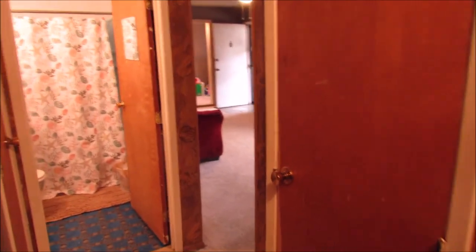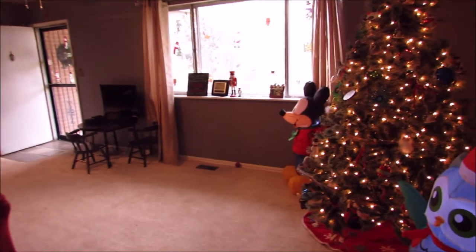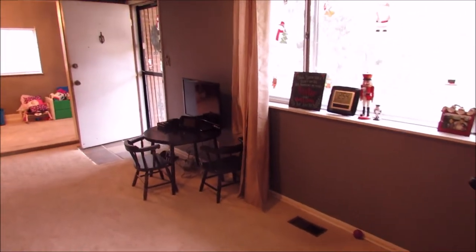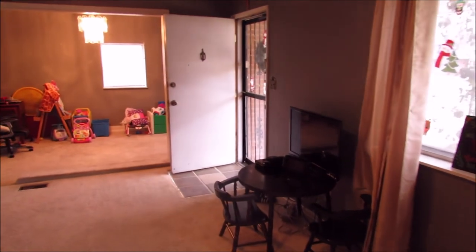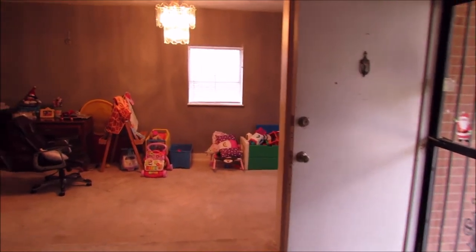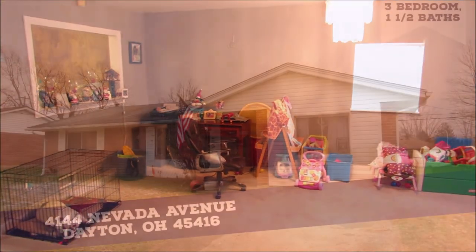So, 4144 Nevada Avenue, Dayton, Ohio — three beds, one and a half baths, and with that garage conversion, 1,744 square feet. Thanks for taking the time to view this with me. Schedule a showing when you can. Have a great day. Thanks.